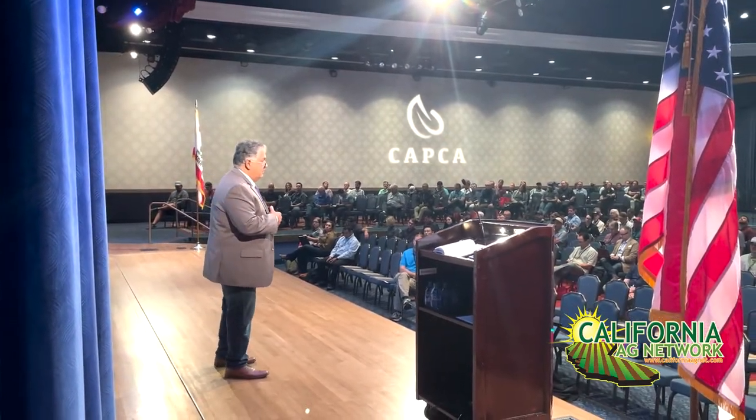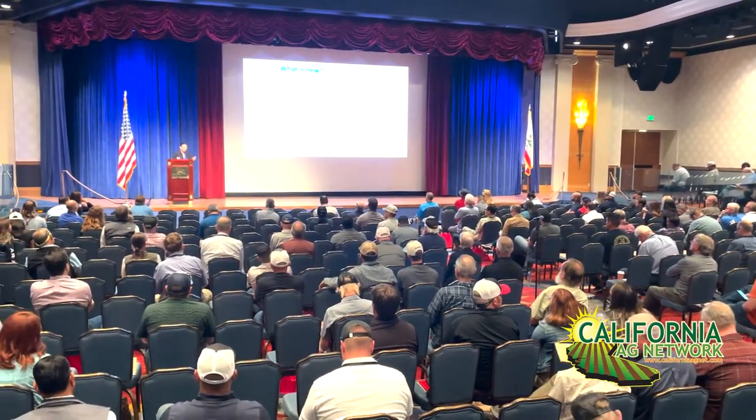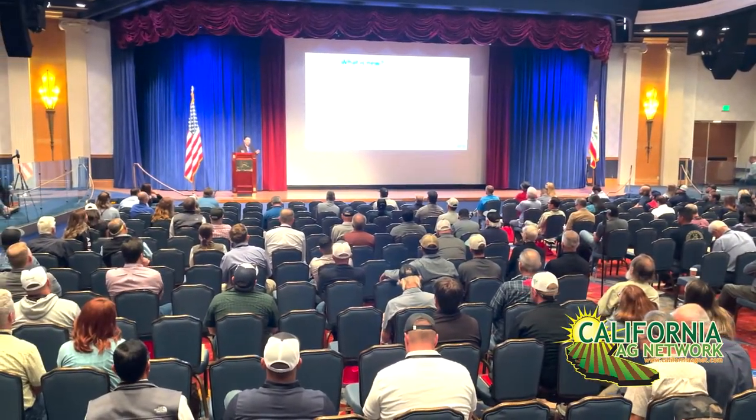Hello, I'm Matthew Malcolm with California Ag Network, reporting to you from the annual conference of CAPCA here in Anaheim, California. In addition to the magic of Disney, growers and PCAs also got to attend some great sessions and learn about new products and innovations available to California growers and PCAs. We put together the following collage based on some people we talked to about some of these products and innovations.